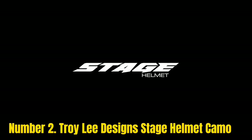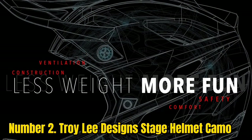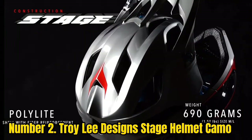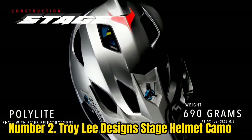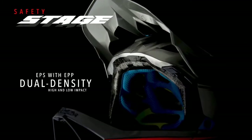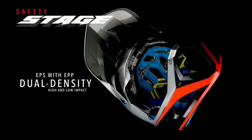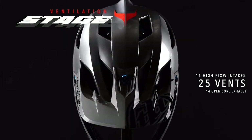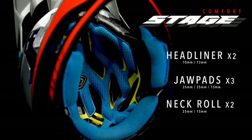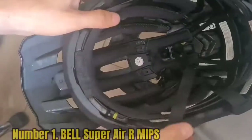Number 2: Troy Lee Designs Stage Helmet Camo. Troy Lee Designs is a well-known brand in mountain biking, and its latest Stage helmet is our runner-up full-face bike helmet. Although the qualities are almost the same as the Switchblade, it is a bit heavier. It is the best full-face MTB helmet for downhill riding we have reviewed recently. It features a dual-density EPS lining cone-molded with EPP (expanded polypropylene) to ensure maximum comfort, and that inner lining can also absorb most of the impact, keeping the skull well protected.